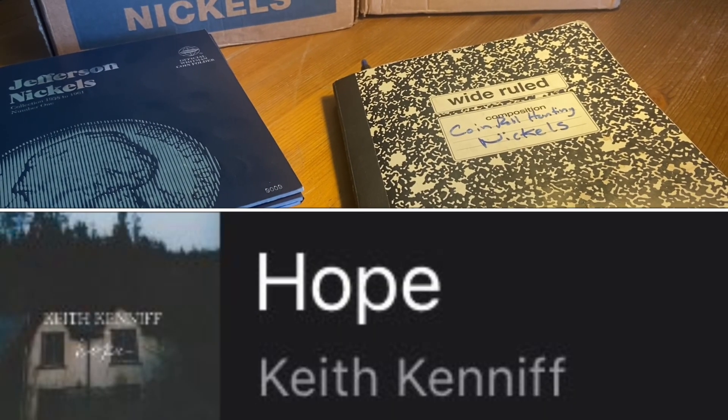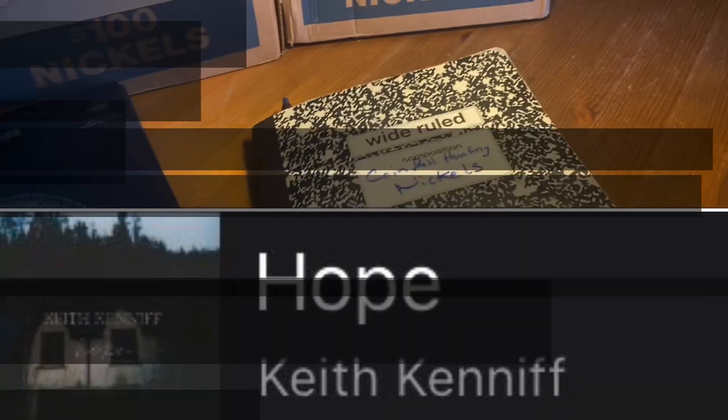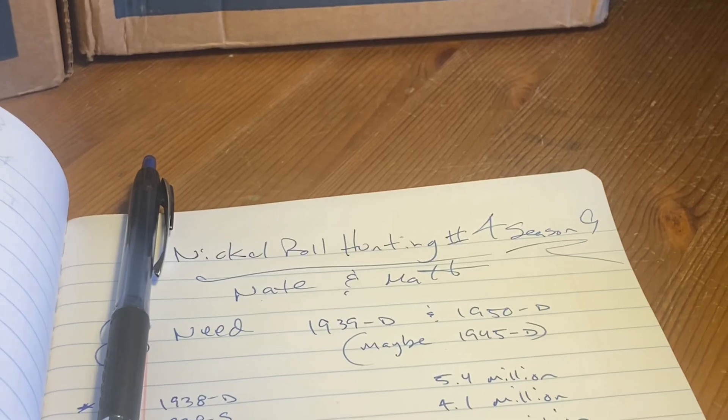Howdy folks, Nathan Trevor, American Collector, and Nickel Roll Hunter. Welcome to Nickel Roll Hunting 4 of Season 9.